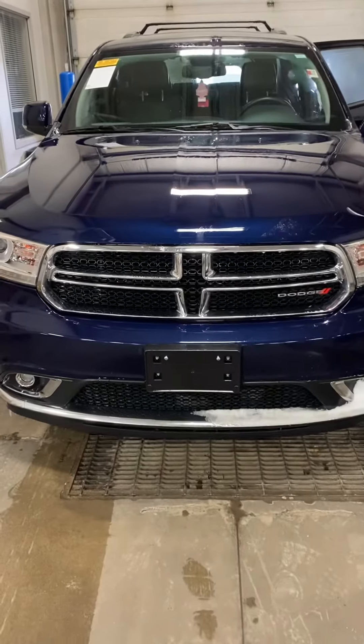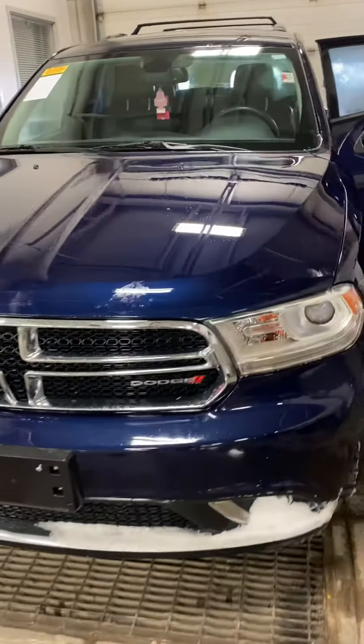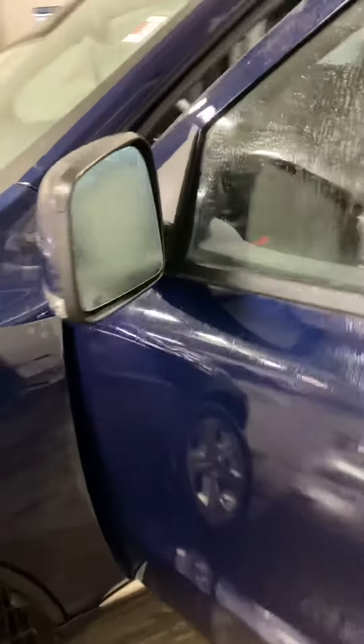Alright, so cosmetic wise, the body looks great. Looks like it's ocean blue in color. Coming around to the side here, I got it popped open for you. You will notice that you do have the heated door mirrors, so they automatically defrost in the wintertime for you.